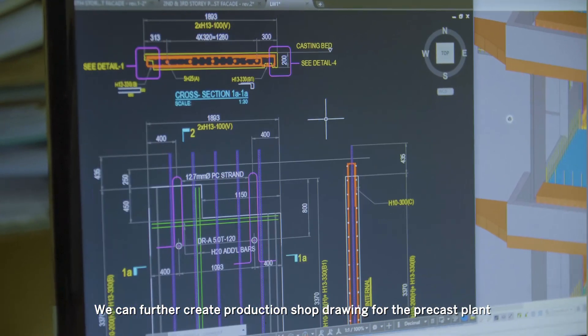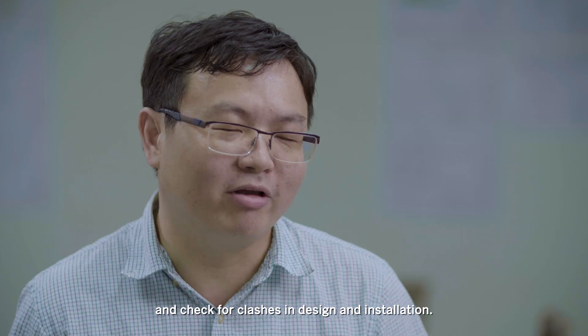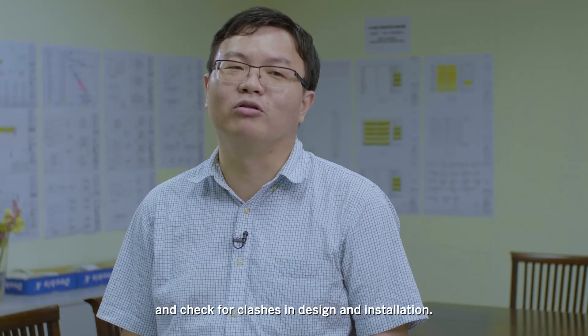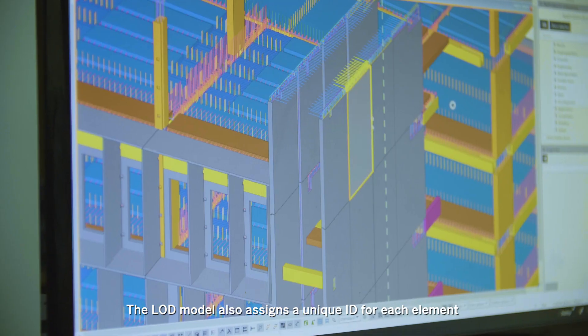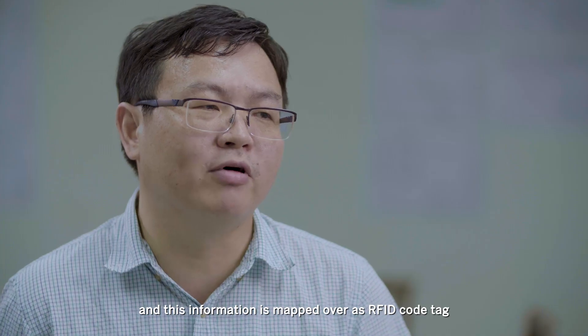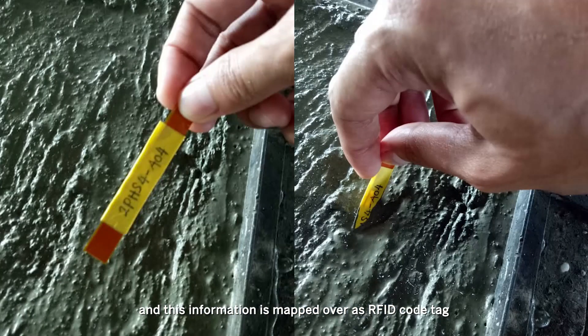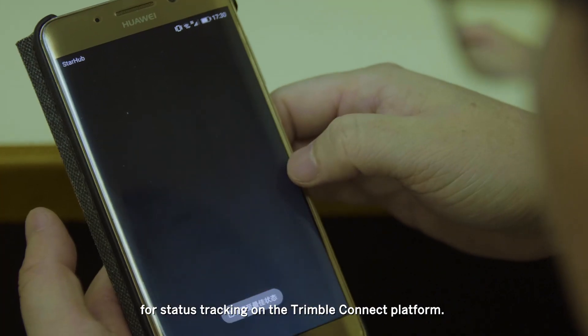We can further generate production shop drawings for the precast plan and check for clashes in the design and installation. The LOD model also assigns a unique ID for each of the precast elements, and this information was mapped over as an RFID code tag, which is secured on the elements for status checking on the Trimble Connect platform.